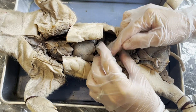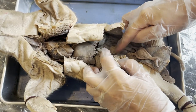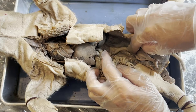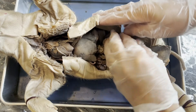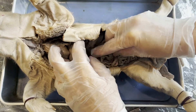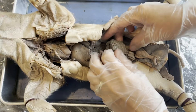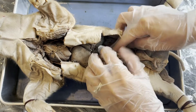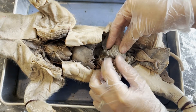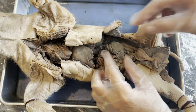The large intestine continues in coils until it turns into a thick tube that runs down the back of the fetal pig right here, leading to the anus. This is the rectum, or the last part of the large intestine. So to recap: food comes down the esophagus into the stomach, passes through the pyloric sphincter into the small intestines, then into the large intestines, and travels down the rectum until it exits the body. Do not cut open the large intestine — it is full of fecal matter.